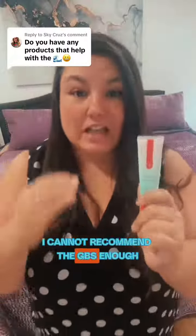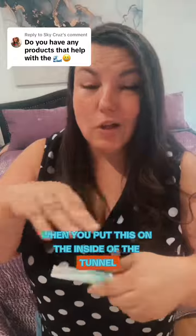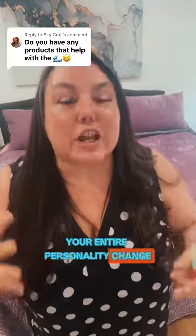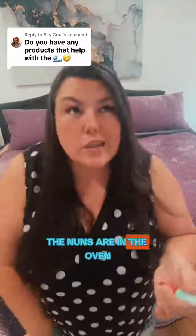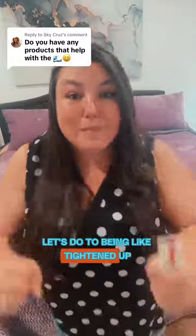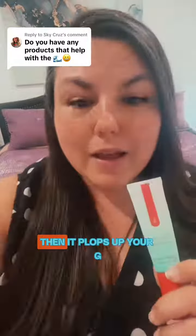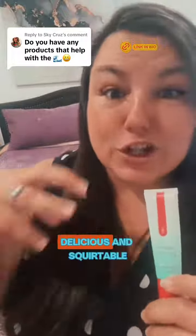I cannot recommend the GPS enough. When you put this on the inside of the tunnel, it plumps up your G-spot and it makes it feel like your entire personality changes — you go from 'let's get this over with' to timing them out and making them stay because you need to rub something out right then. It plumps up your G, makes it juicy, delicious, and squirtable.